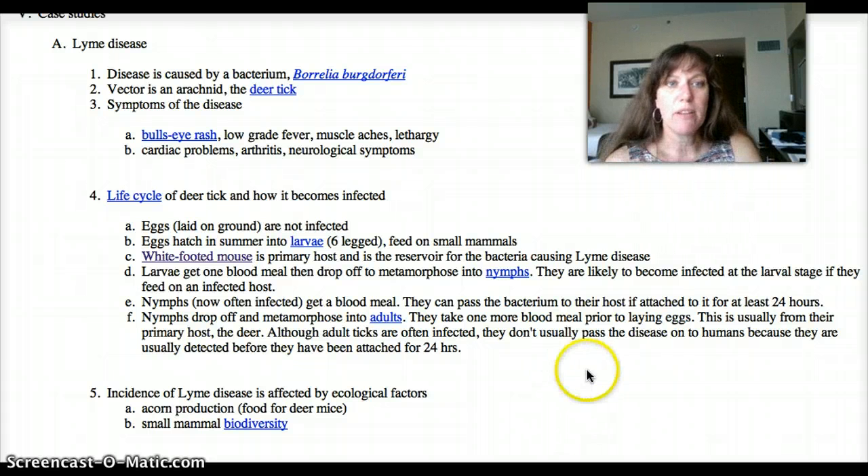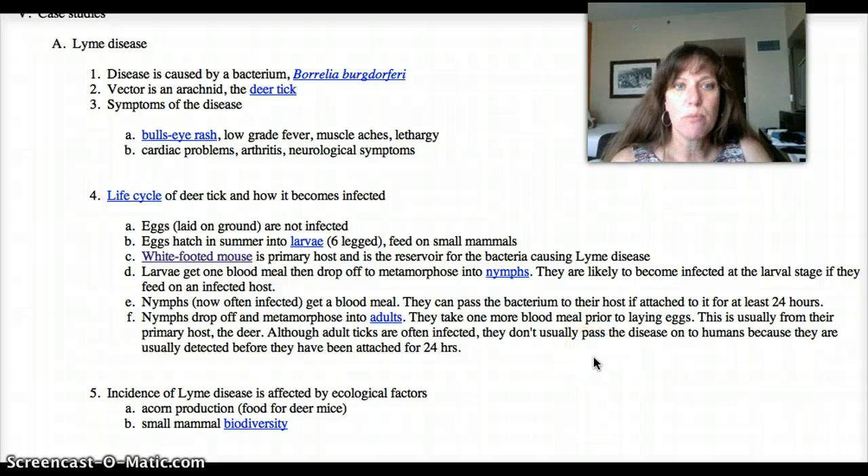After they get their blood meal, they drop off and go through metamorphosis and turn into nymphs. They need another blood meal after the winter passes. This is the most common way that humans get infected, because many of those nymphs have become infected by feeding off of an infected white-footed mouse during their larval stage. If they jump on a human at this point, the human has a really good chance of catching Lyme disease.